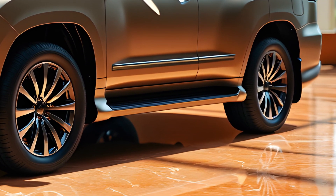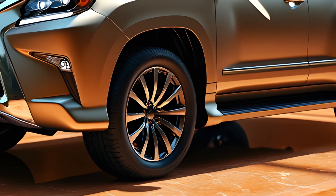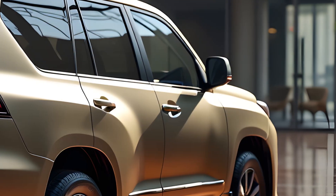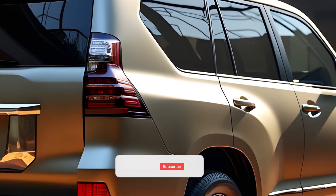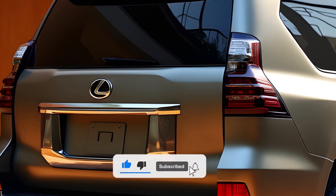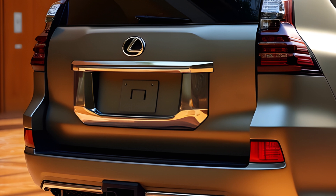The 2025 Lexus GX enters a new era, showcasing a complete overhaul both inside and out. Based on the iconic Land Cruiser Prado, the GX retains its robust DNA but now features modern enhancements. This new generation integrates Lexus' cutting-edge hybrid technology, making it more efficient while maintaining the strong performance the GX is known for.